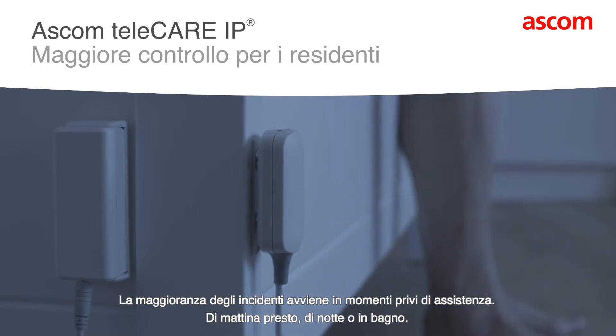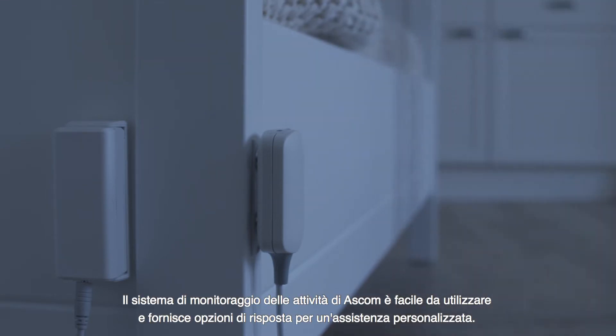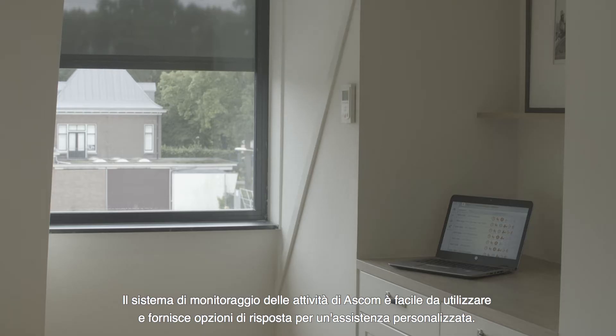Most accidents happen at unguarded moments — early in the morning, at night, or in the bathroom. ASCOM's activity monitoring system is easy to use and enables personalised care response options.